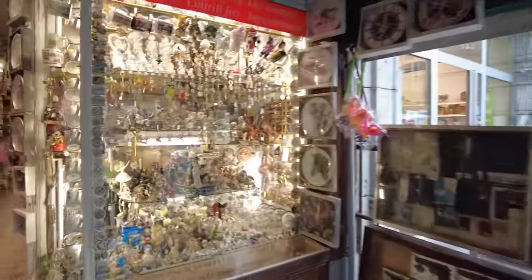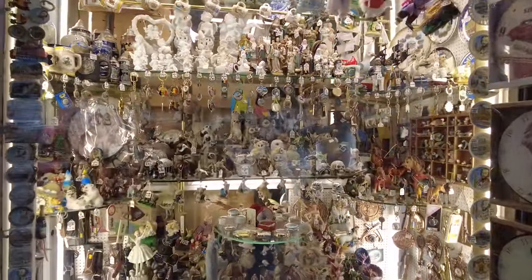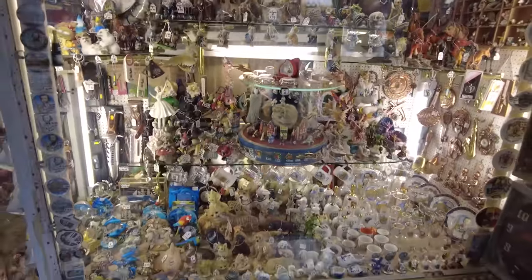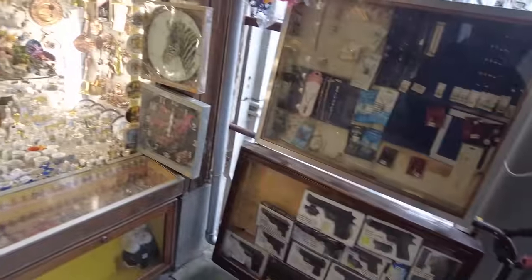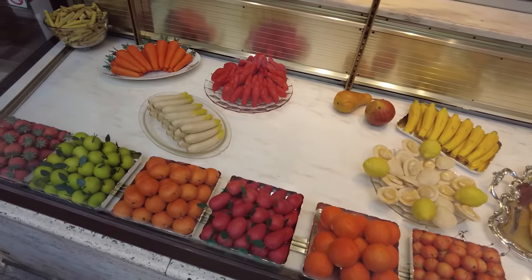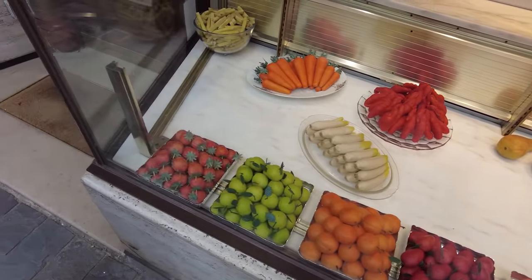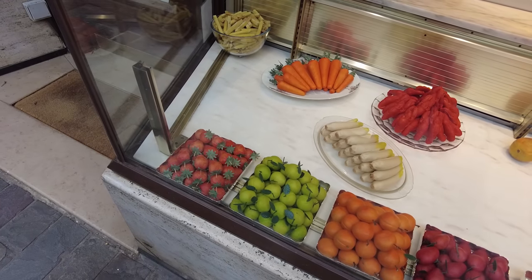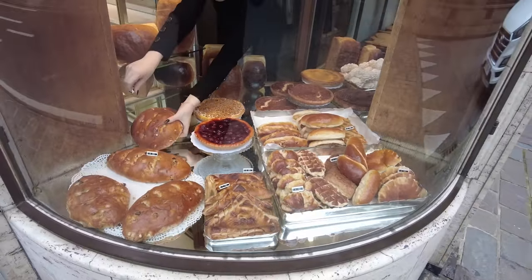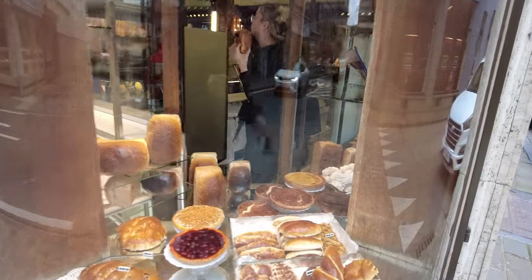Do you guys see all these? There's a little bit of a glare, but do you see all these fruits here? I believe there's some kind of candy or chocolate - I think they're chocolate. Maybe chocolate. And they got gingerbreads back there too.